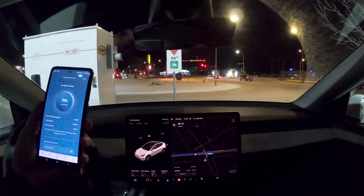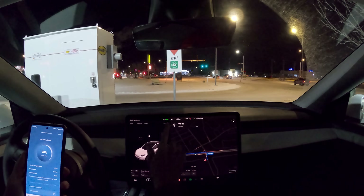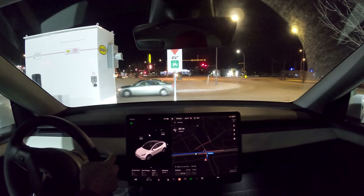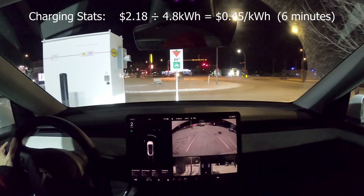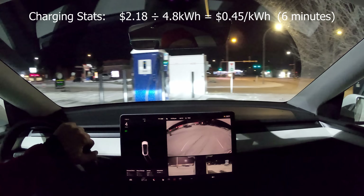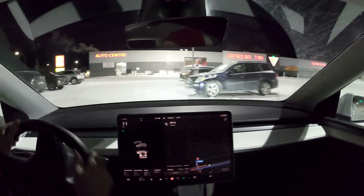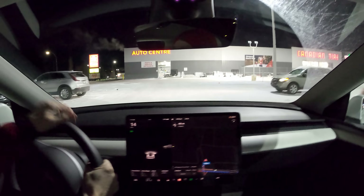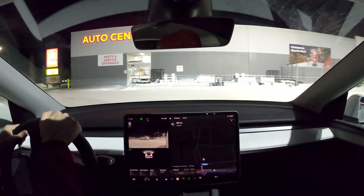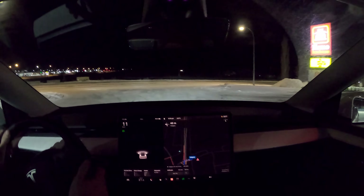We've added 4.4 kilowatt hours for $2, we're at 70% - that's enough. Actually, I'm going to head to a Co-op 62 kilowatt charger in Crowfoot Calgary. Let's go try that one out too before going home.